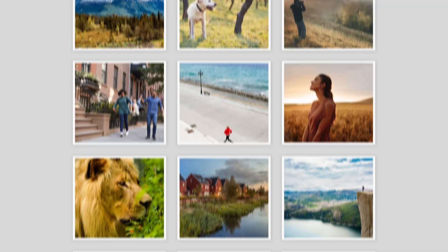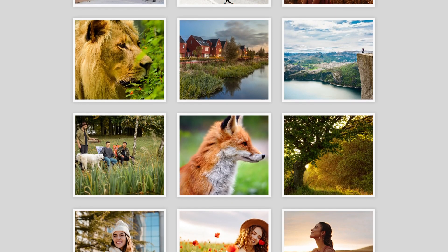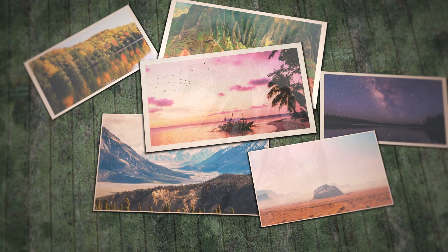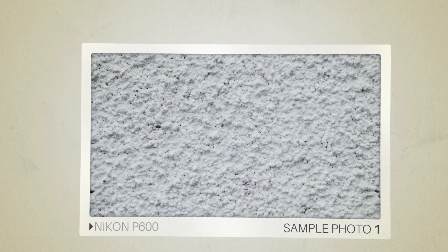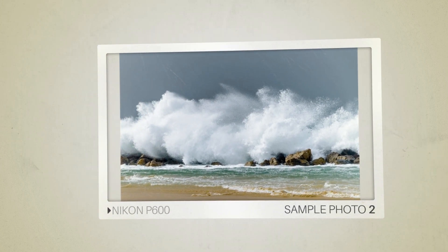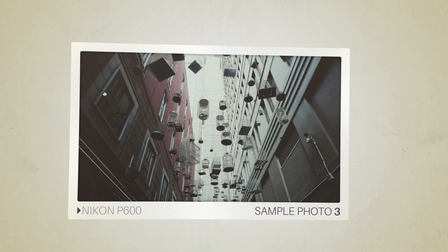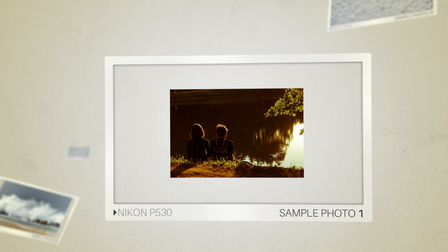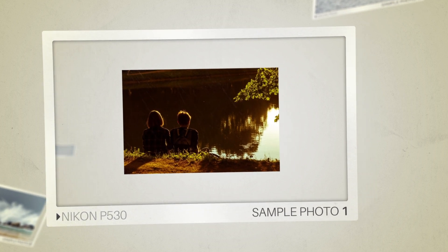Next, we will take a look at some sample photos from the Nikon P600 and the Nikon P530. Keep in mind that these photos have editing done to them, so the result from your camera might be different. Let's start with the sample photos from the Nikon P600, followed by some sample photos from the Nikon P530.